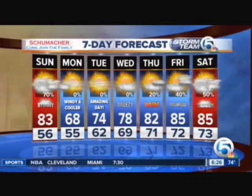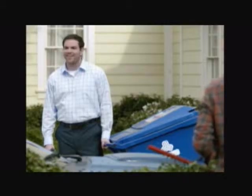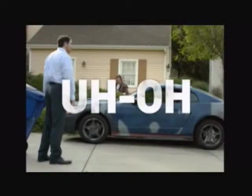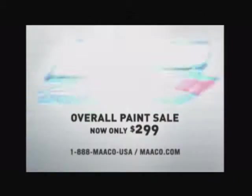During the Lexus Command Performance sales event, there's always cause for celebration, with extraordinary offers on the visionary LS, the generously appointed ES, and the new eight-passenger LX. Because thrills like this only happen during the Command Performance sales event. Lease the 2016 ES350 for $349 a month for 36 months, and we'll make your first month's payment. See your Lexus dealer.